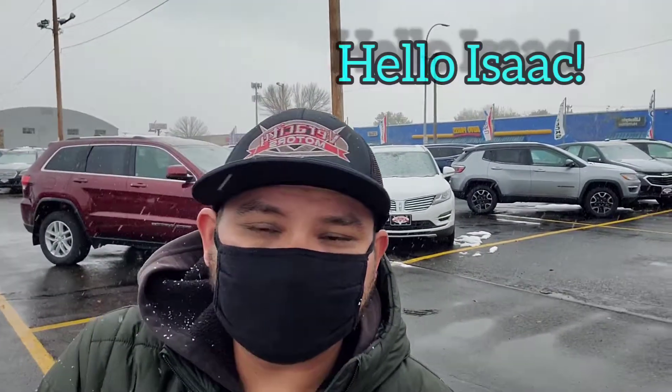Hey Isaac, it's Dan over here at Verocity Motors in Bismarck. I'm going to do a short video of that '17 Escape that we talked about over the phone. This does have the 2.0 four-cylinder turbocharged engine in it. We're going to do a walk-around on the outside, check out the cargo area, then go inside and check out the interior and features. Let's go ahead and get that started for you.